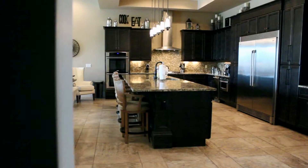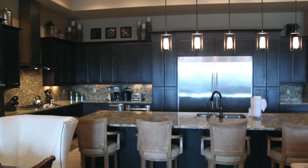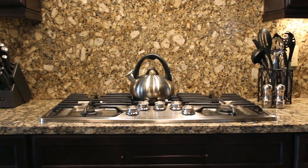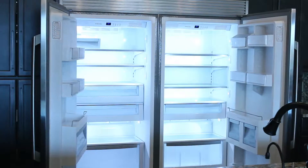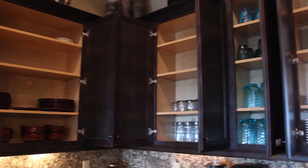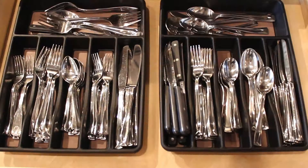One of the many benefits of renting a vacation home is that you have your own fully equipped kitchen. All of our homes will come with the following: a toaster, a coffee maker, a blender, dishes, cookware, glasses, and utensils.